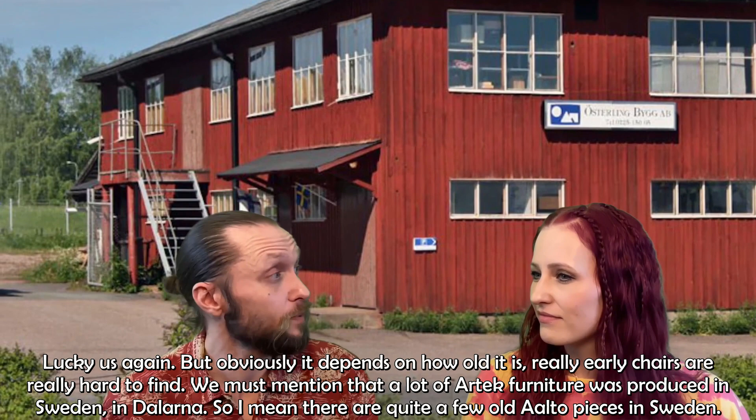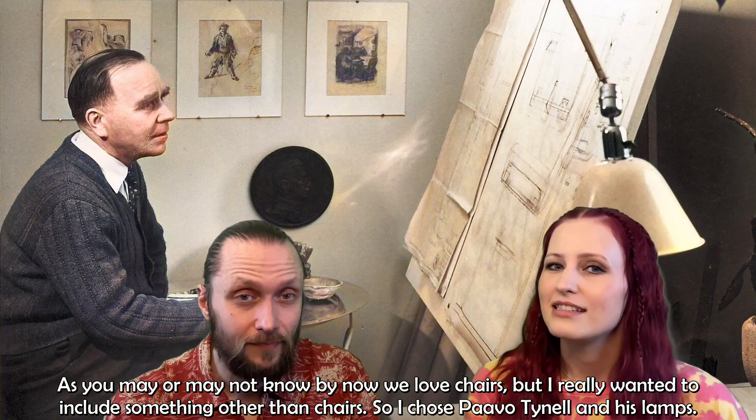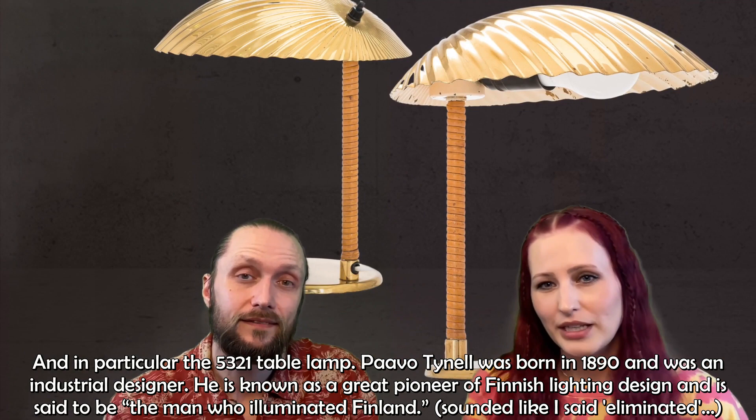As you may or may not know by now, we love chairs. But I really wanted to include something other than chairs, so I chose Paavo Tynell and his lamps — in particular, the 5321 table lamp.